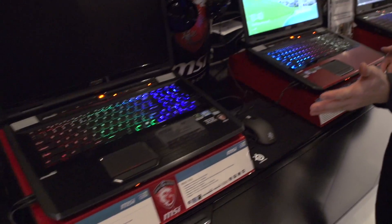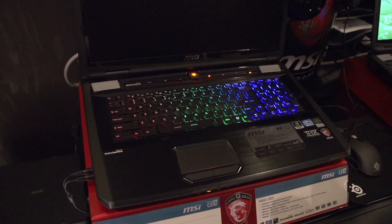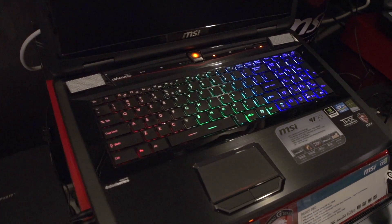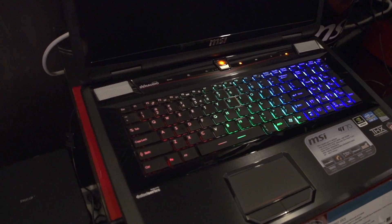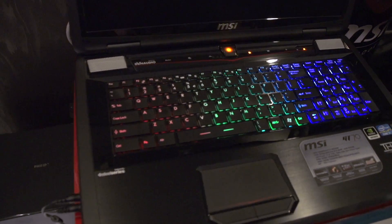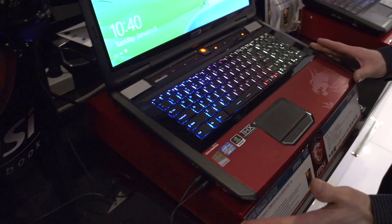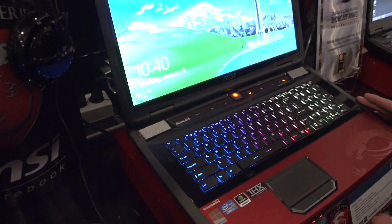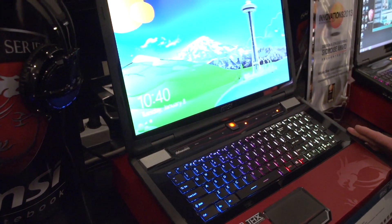Now we're in the MSI System Suite where we've got a few different notebooks on display. There's a GT70 here, which has the SteelSeries zoned backlit keyboard — just generally a better keyboard than you will usually find on a typical notebook. This one is gorgeous. It has an Intel quad-core processor and a GeForce 680M, just like the other two that are on the table in front of me.